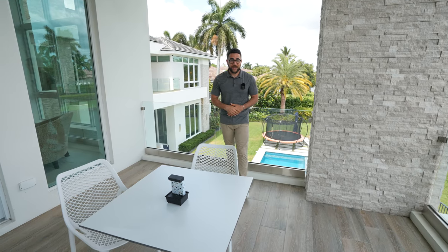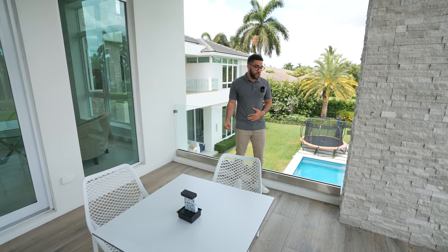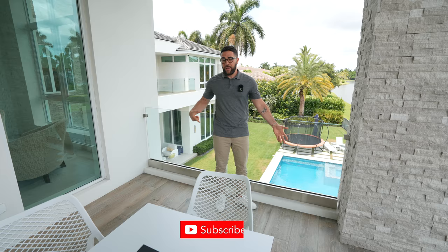That's where we're going to end it — standing here with the gorgeous view, the pool behind me, the lake behind me. It doesn't get much better than this here in Boca Raton. Thank you for coming on this tour with Eric and me. If you enjoyed it, don't forget to like and subscribe.